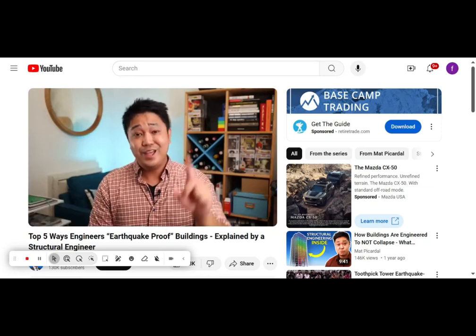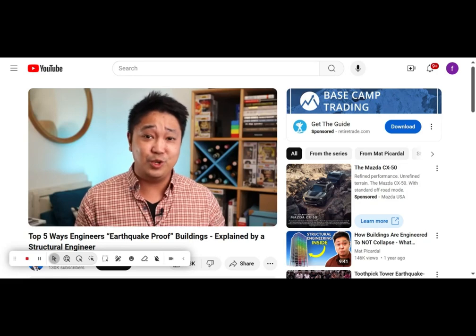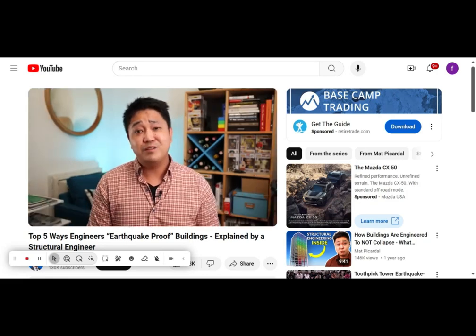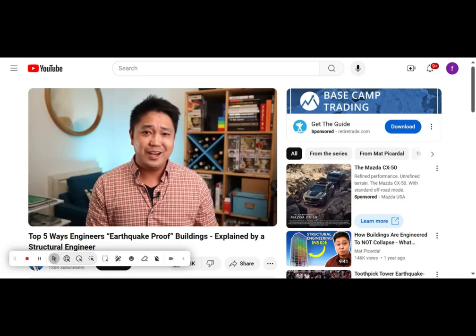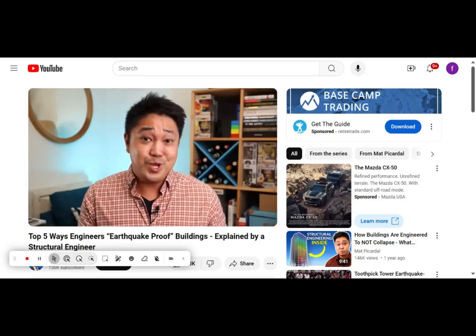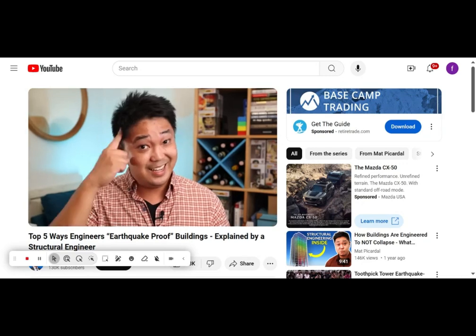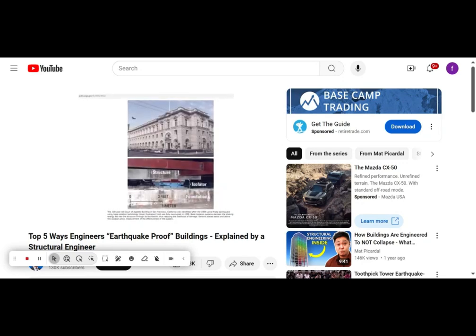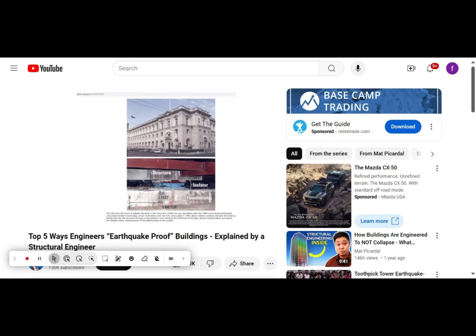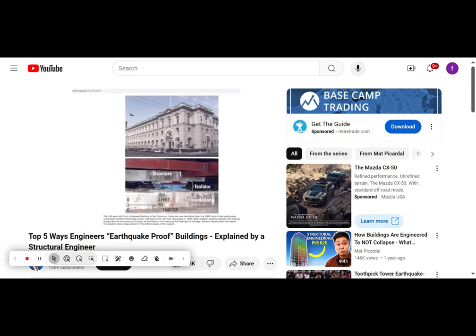And number one is seismic base isolation. This method is probably the closest thing to earthquake proofing a building. This involves essentially putting roller skates under the building so it's kind of floating above the ground. You can't get hit by an earthquake if you're not touching the earth. Real-world applications involve putting base isolators — usually in the form of ball bearings, rubber bearings, or friction bearings — underneath the structure.